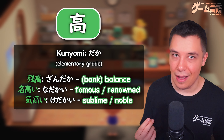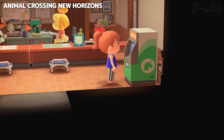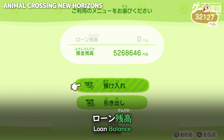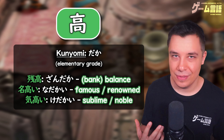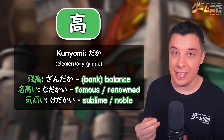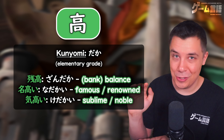Like for example, zandaka for a bank balance. Or even nadakai, meaning to be famous or renowned. Literally, na represents name, and then takai — here read as dakai — means high. High in name, so famous or renowned.